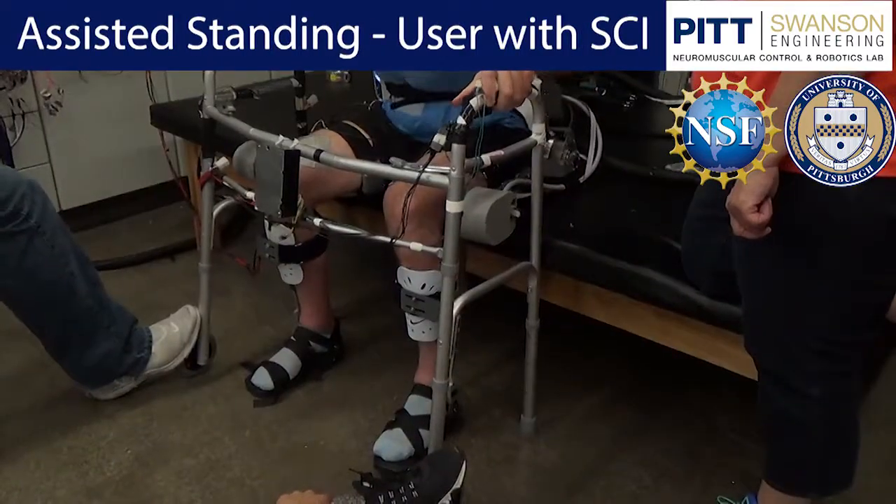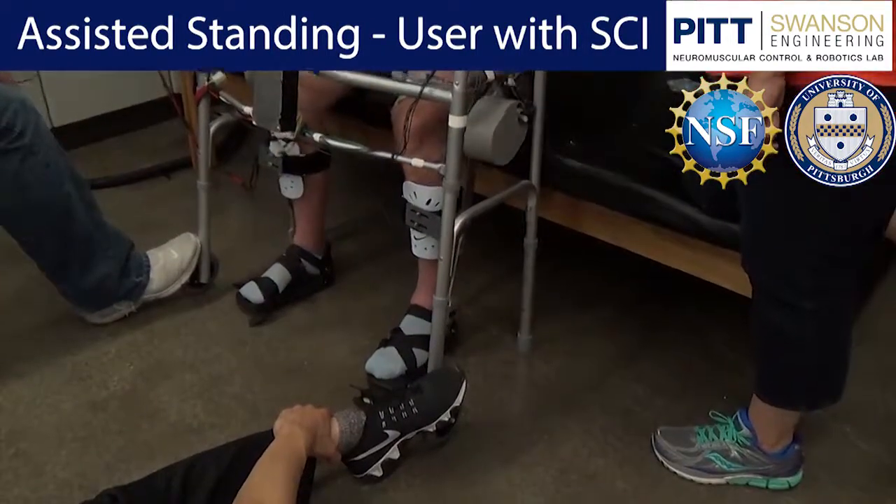Our lab is working towards a future where people with SCI will have full mobility in their daily lives.